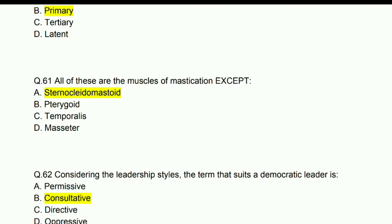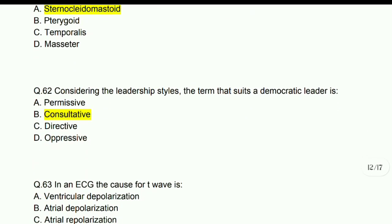All of these are muscles of mastication except sternocleidomastoid.